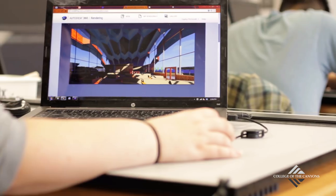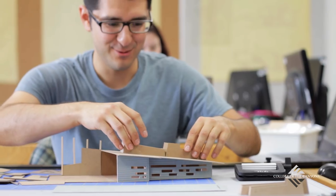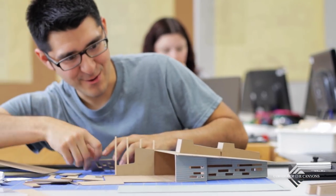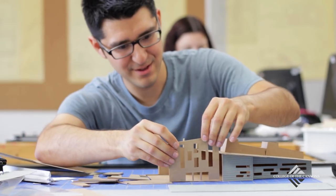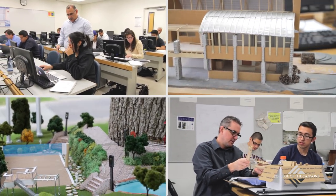Some of the 3D computer modeling and renderings that our students produce is absolutely amazing stuff — it's definitely professional level quality. In this program we prepare you for success whether it's getting a job with a two-year degree or transferring for a bachelor's degree.